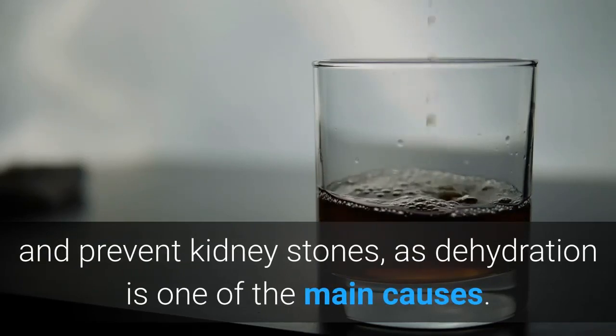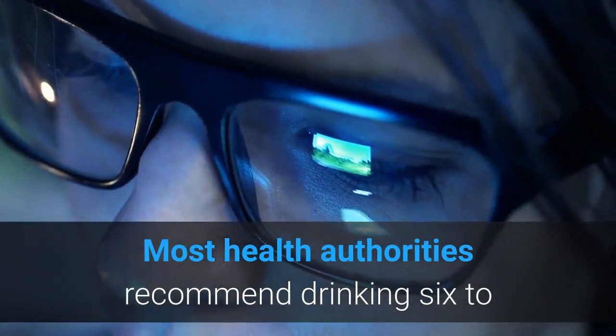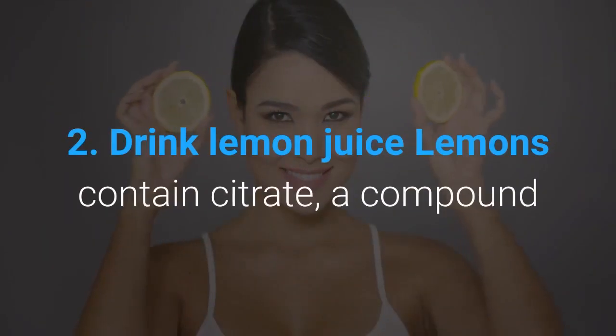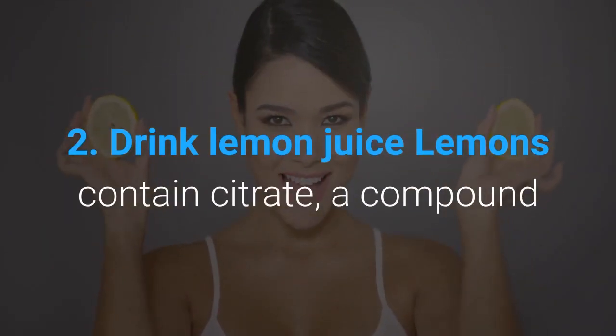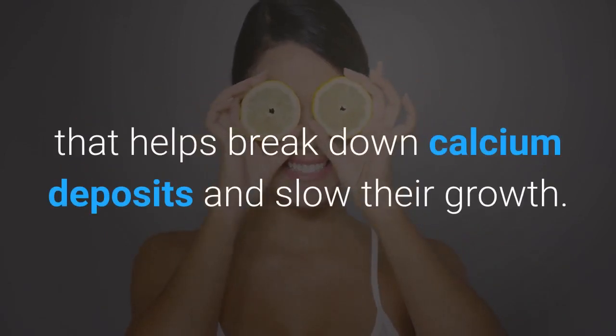Remedy one: drink water. Drinking water is one of the easiest ways to treat and prevent kidney stones, as dehydration is one of the main causes. Most health authorities recommend drinking six to eight glasses of water per day to prevent dehydration.